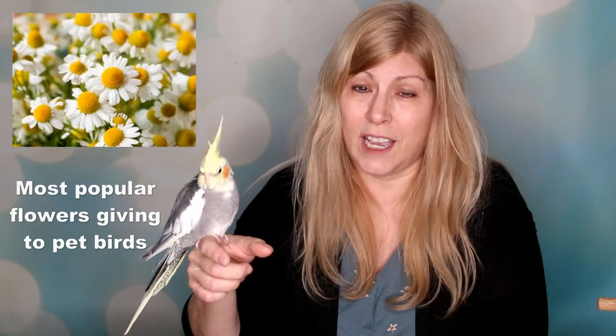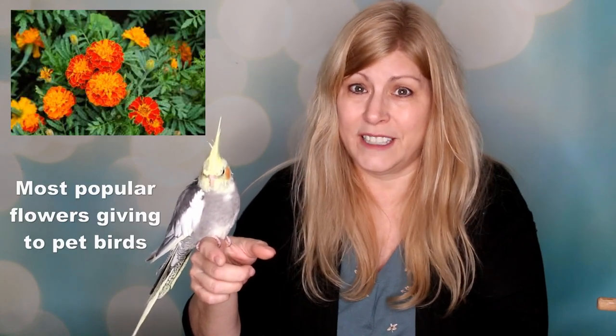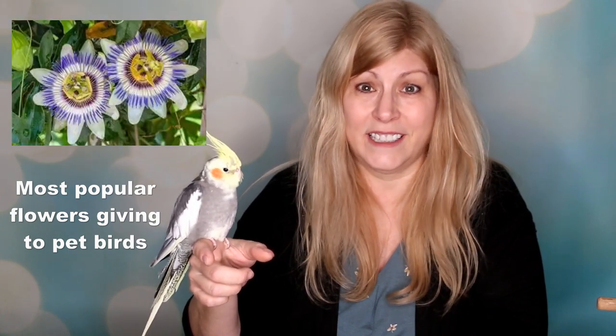The most popular flowers given to pet birds are chamomile, marigolds, hibiscus, roses, daisies, lavender, pansies, passion flowers, and dandelions.